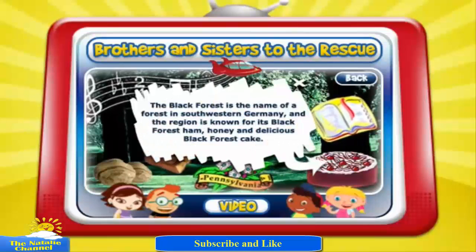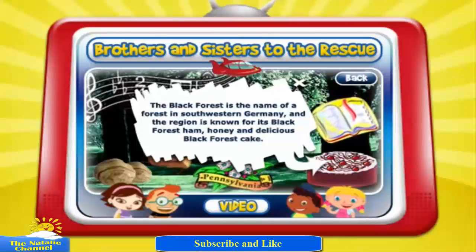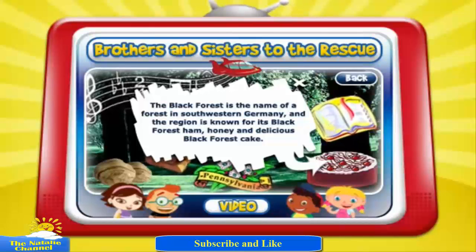The Black Forest is the name of a forest in southwestern Germany. The region is known for its Black Forest ham, honey, and delicious Black Forest cake.